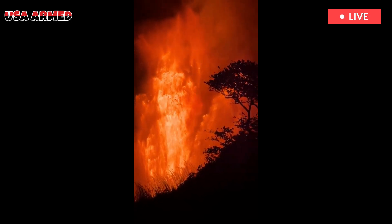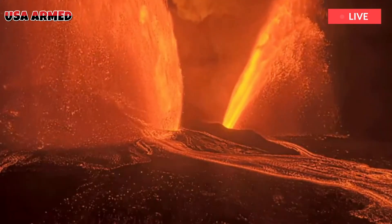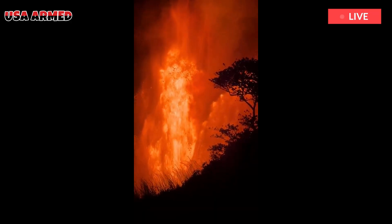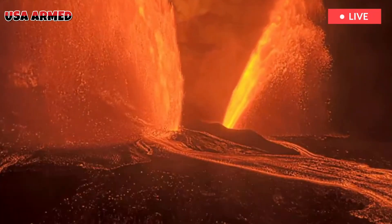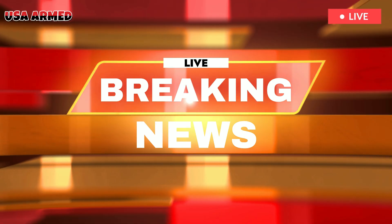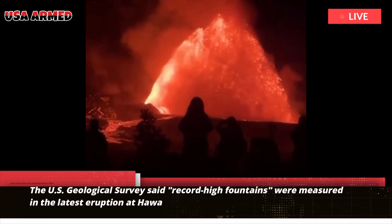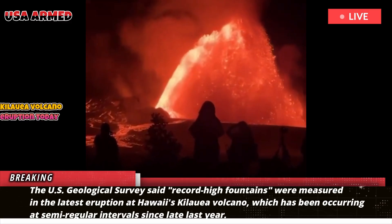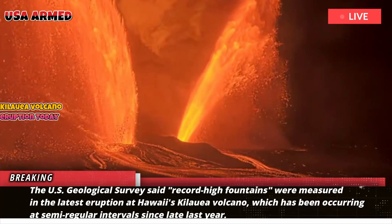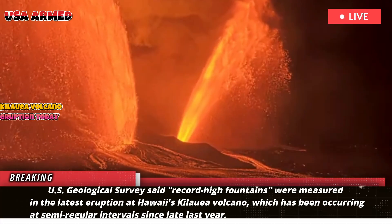Record-high lava fountains were measured in the latest eruption at Hawaii's Kilauea Volcano, according to the U.S. Geological Survey. The eruptions have been occurring at semi-regular intervals since late last year.